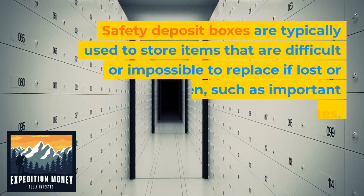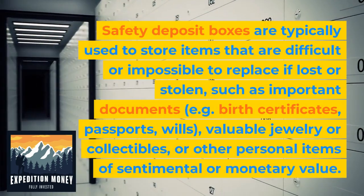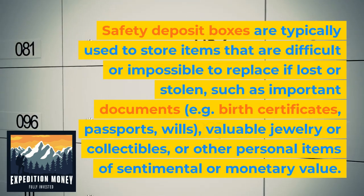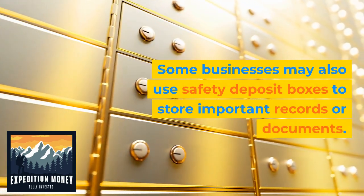Safety deposit boxes are typically used to store items that are difficult or impossible to replace if lost or stolen, such as important documents, valuable jewelry or collectibles, or other personal items of sentimental or monetary value. Some businesses may also use safety deposit boxes to store important records or documents.